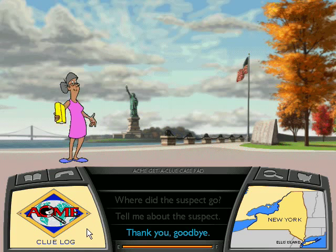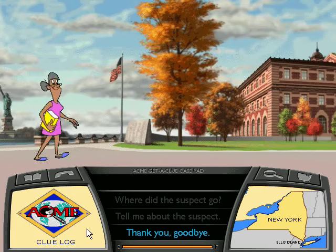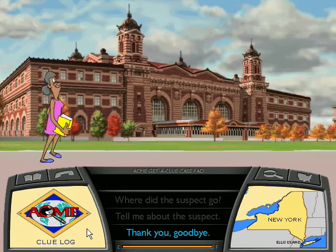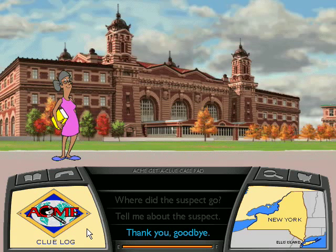I hope you've got your passport handy! Because we're going on a tour of Ellis Island and New York City! Take a look at Ellis Island, the gateway to America!